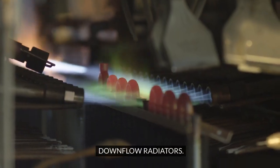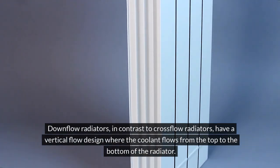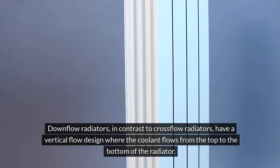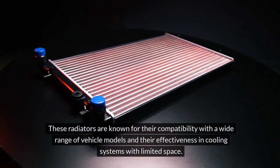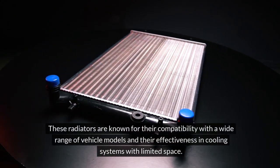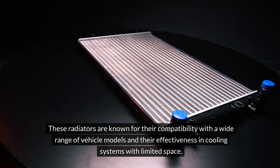Down-flow radiators, in contrast to cross-flow radiators, have a vertical flow design where the coolant flows from the top to the bottom of the radiator. These radiators are known for their compatibility with a wide range of vehicle models and their effectiveness in cooling systems with limited space.